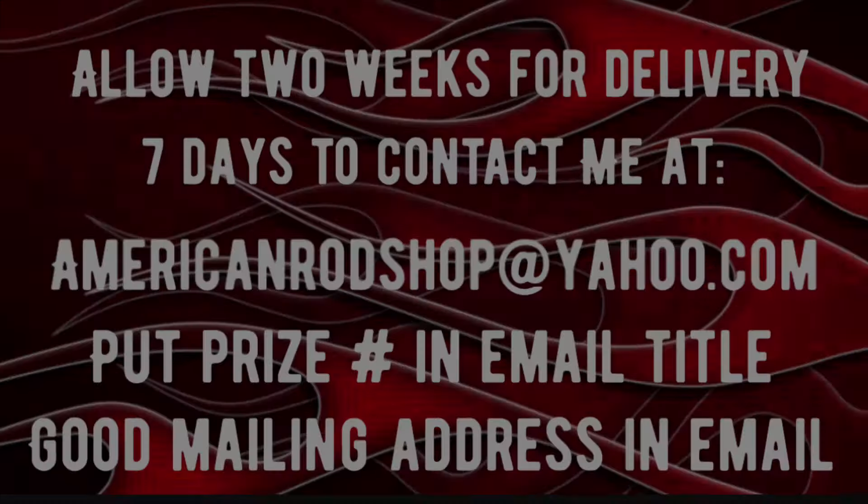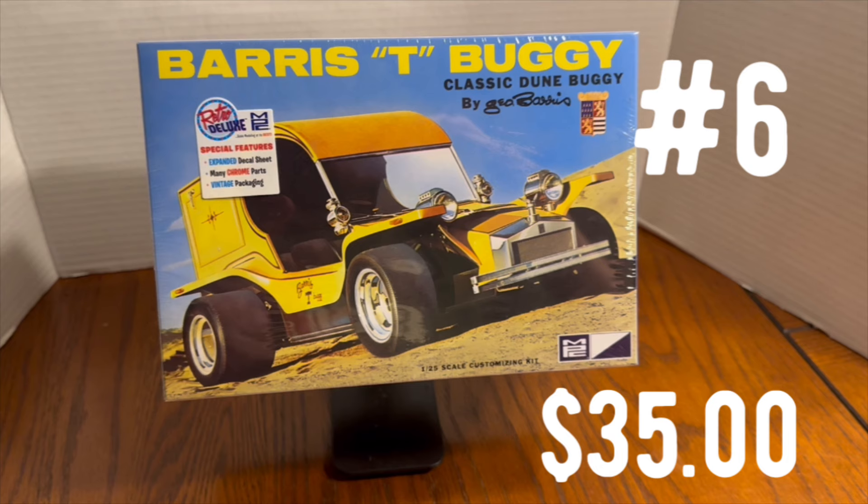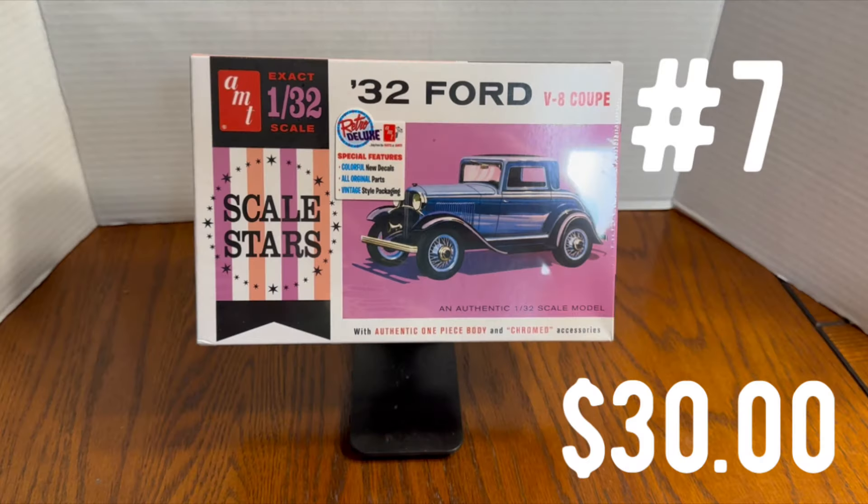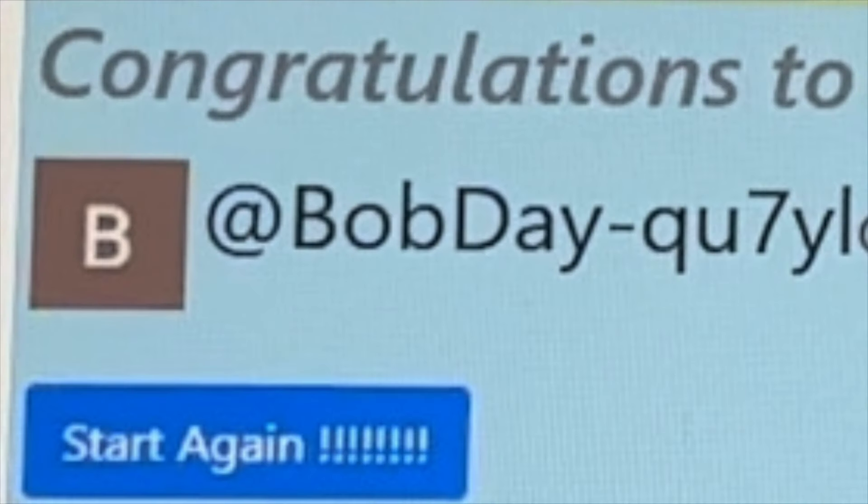Prize number six is another great George Barris creation — the Barris T-Buggy Model Kit, brand new and sealed. The winner is Dude Adventures 4936. Prize number seven is an AMT 32 Ford Model Kit. This one was won by Bob Day QU7YL. Congratulations, Bob — you're the winner of prize number seven.